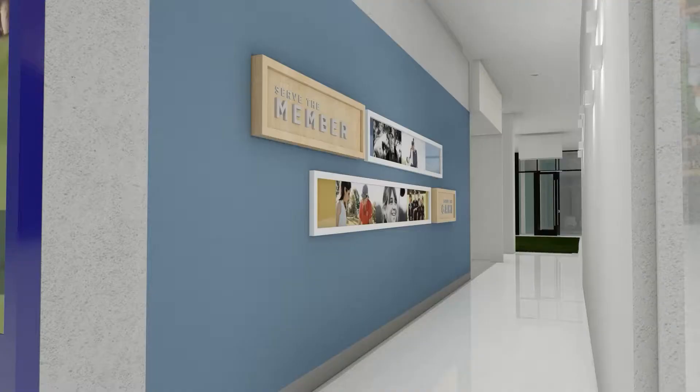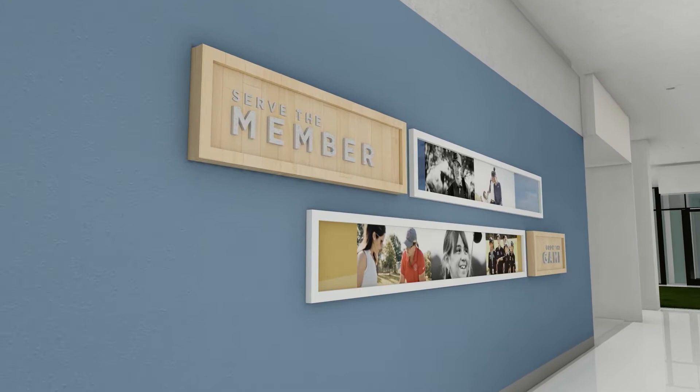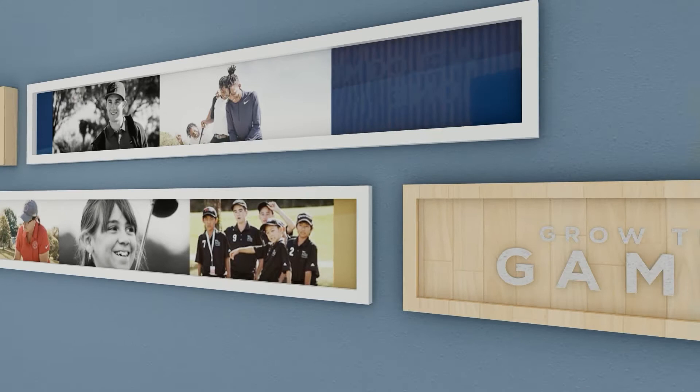Moving through the connector hallway, members are reminded of the PGA's mission to serve the member and grow the game. Images bring to life the faces of those who make it possible. This is yet another opportunity to underscore the diversity of the organization and its commitment to bringing everyone into the game.